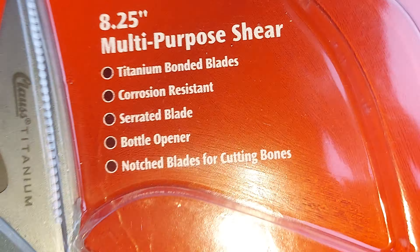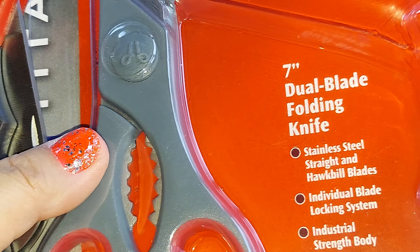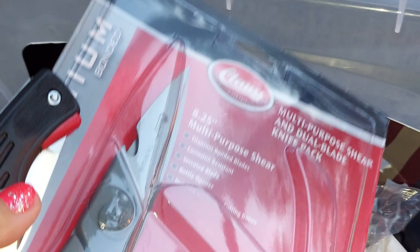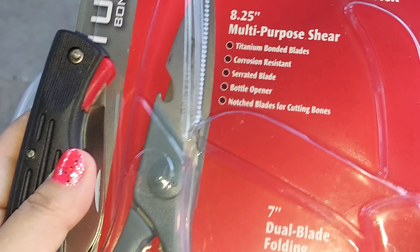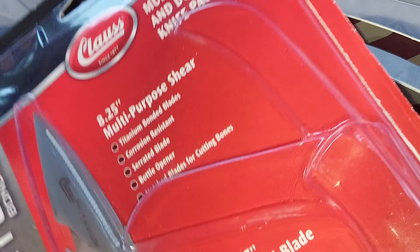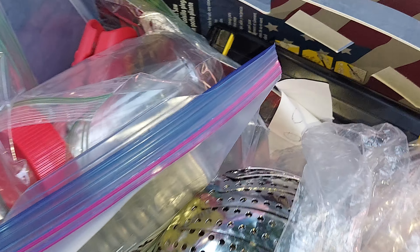So I got the scissors in here, and I have this long cord. I'm just gonna put this down here in the bottom.